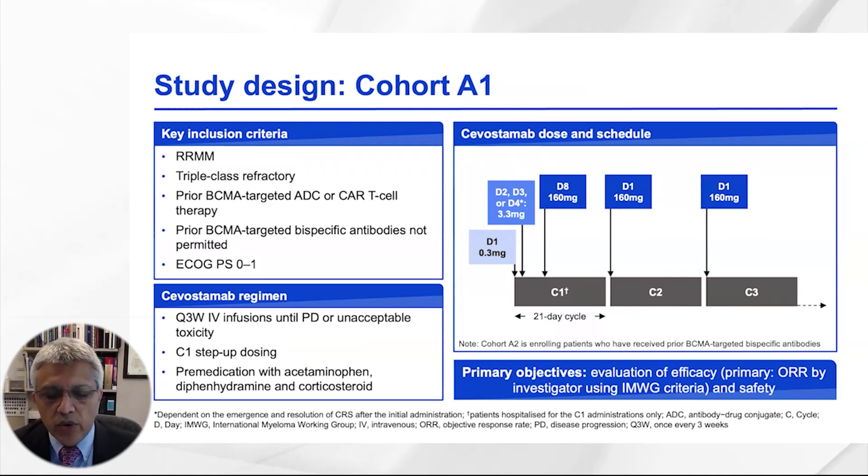The study had two different cohorts. Cohort A1, which we are discussing today, included patients with prior exposure to BCMA-targeted ADC or CAR T cells. The second cohort, currently ongoing, is exploring the use of savostimab in patients who have previously received bispecific antibodies targeting BCMA.